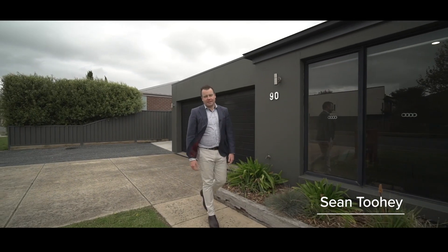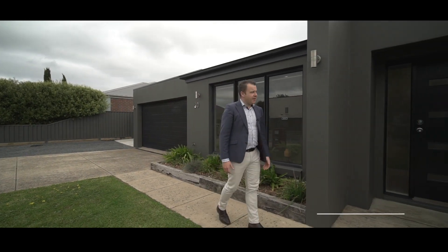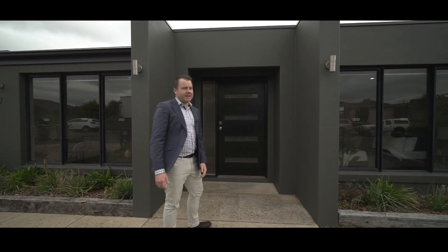Hey guys, Sean Tuohy here from Agrara State Agents and today Chiara and I are excited to show you round number 90 Alfredon Drive here in Alfredon, a beautiful big family home that's recently been freshened up with a coat of paint both inside and out. Let's check it out.